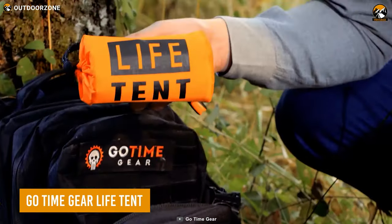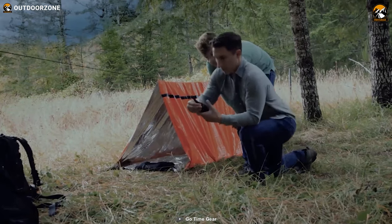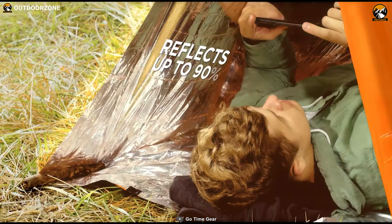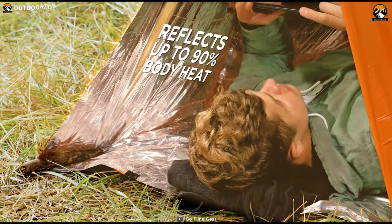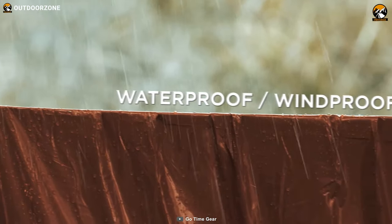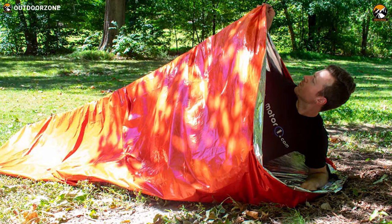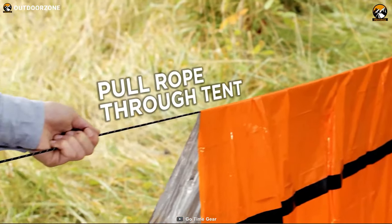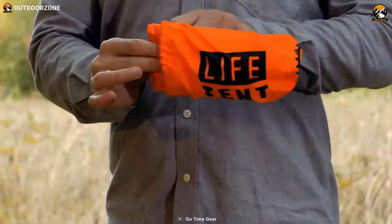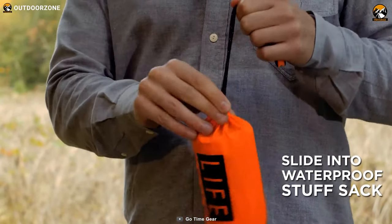To conclude, we have the GoTime Gear Life Tent, an innovative shelter designed to protect you from the elements no matter where you are. With its extra-thick puncture-resistant material, it reflects 90% of your body heat to keep you cozy and warm, even in the harshest of conditions. It's completely waterproof and windproof, so you can stay dry and comfortable even in the middle of a downpour or a blizzard. What sets the GoTime Gear Life Tent apart from other emergency shelters is its versatility — this ultralight and packable tent weighs just 8.7 ounces and packs down rapidly into a stuff sack.